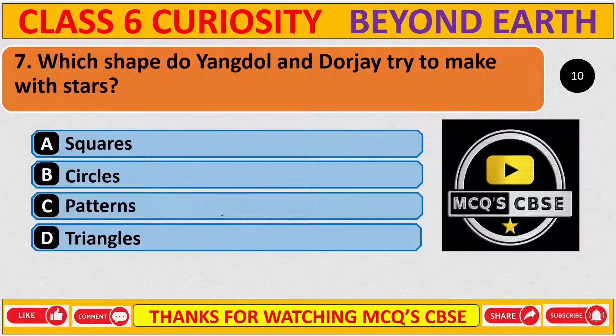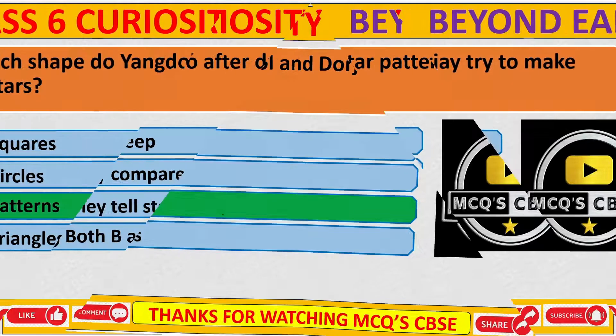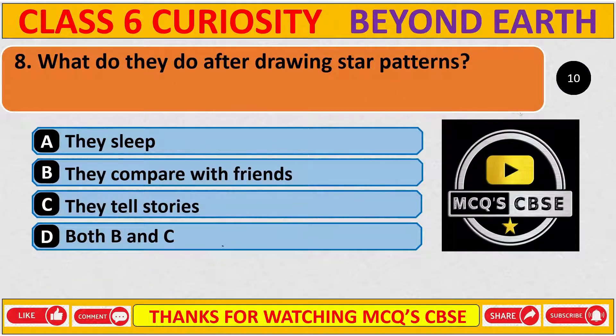Which shape do Yangdol and Dorji try to make with stars? The correct answer is C, pattern. What do they do after drawing star patterns? The correct answer is both B and C — option B, they compare with friends, and option C, they tell stories.